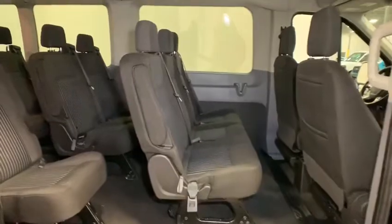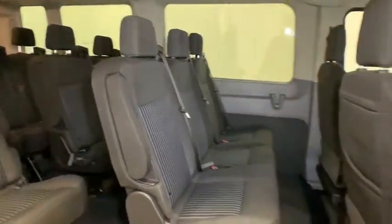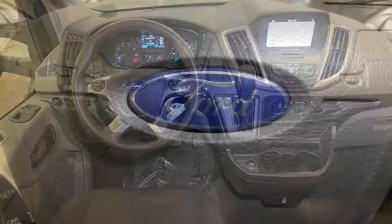CD player, brake assist, panic alarm, remote keyless entry, overhead console, tachometer, front reading lamps, tilt steering wheel, front bucket seats, driver vanity mirror, and passenger vanity mirror.